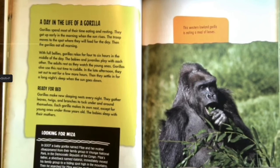Ready for bed. Gorillas make new sleeping nests every night, gathering leaves, twigs, and branches to tuck under and around themselves. Each gorilla makes its own nest, except for young ones under three years old — the babies sleep with their mothers.